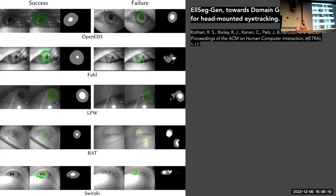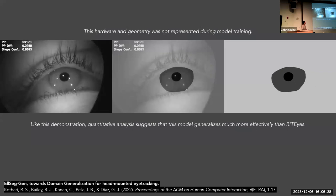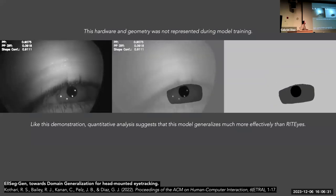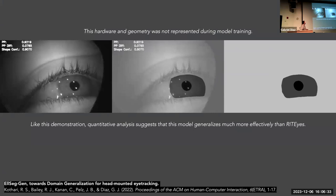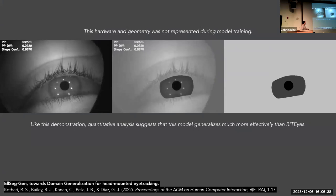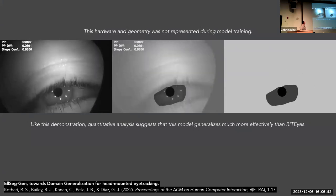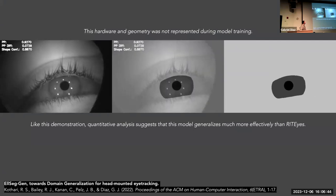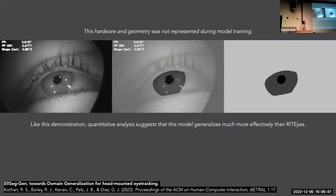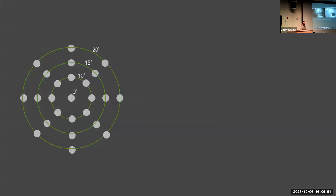We've improved our networks. Our networks now deal with occlusion. This is our latest network, called LSEG, published in 2022, applied to a novel context. It does much better.